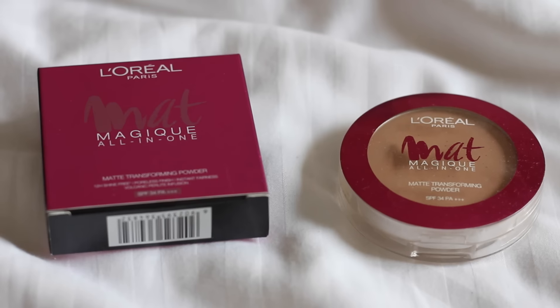I've had this for about a month now, and this is the only powder I've been using in that time, so I'm totally ready to give you all of my insights on it.